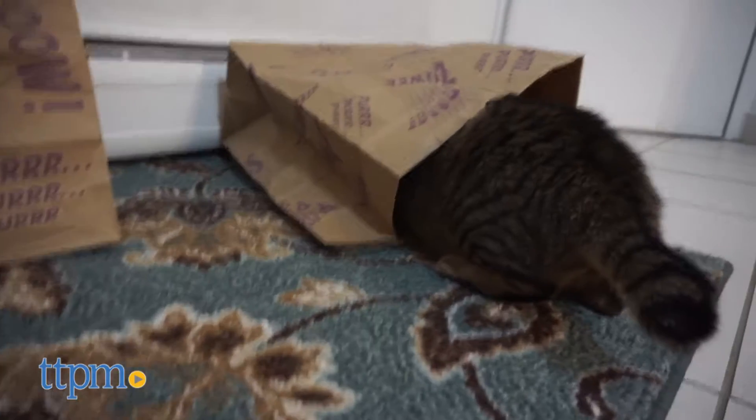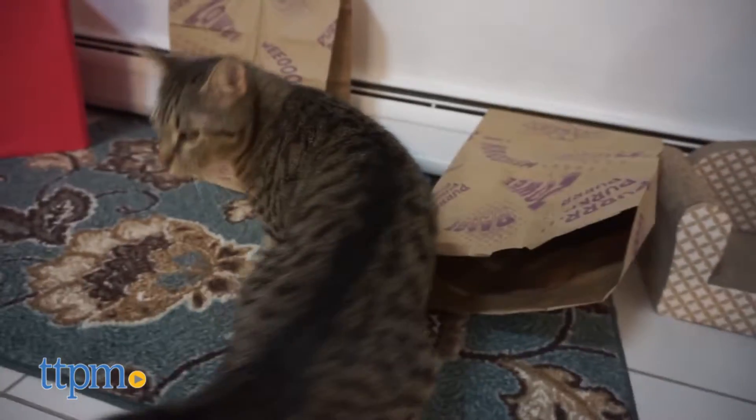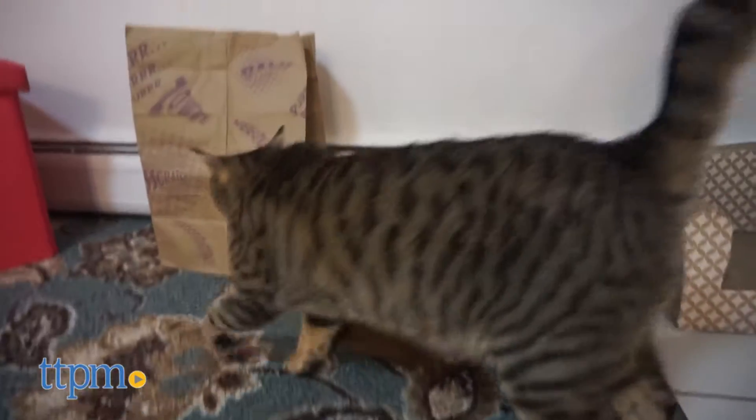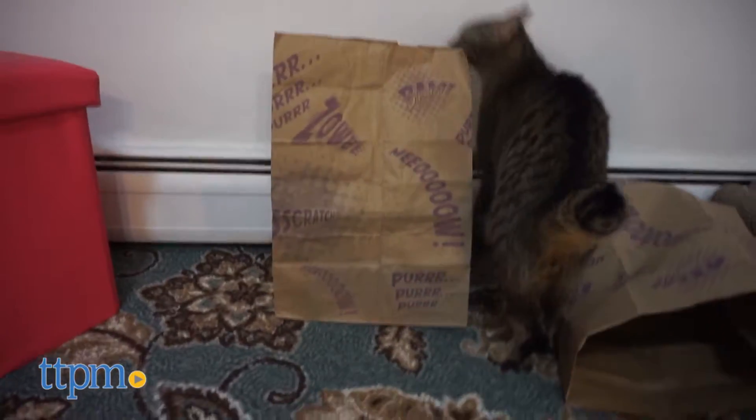My cat was not a big fan of this toy. He liked the smell of the catnip but ultimately it was a little too small in size and he didn't feel comfortable climbing in. We did have some fun tossing in another toy and having him jump in to get it, but that could be done with any old paper bag.